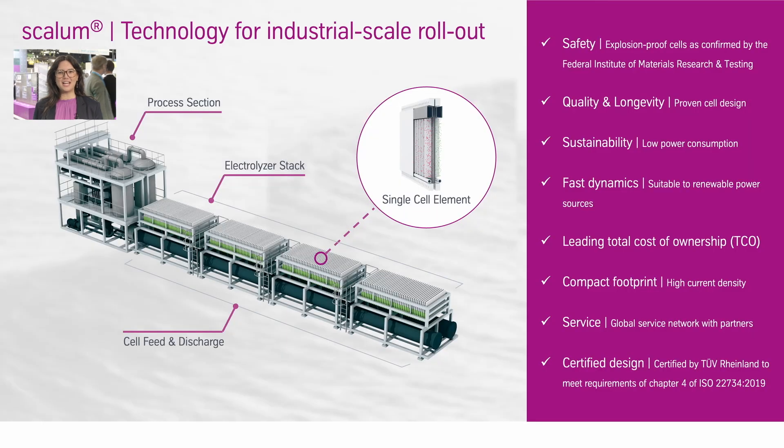Today, as ThyssenKrupp Nucera, I would like to show you our product Scalum, which is an alkaline water electrolysis. Here you can see our product Scalum. It has a capacity of 20 megawatt. At full load operation it can produce up to 4,000 Nm³ of hydrogen per hour.